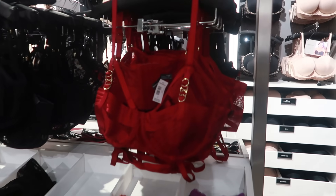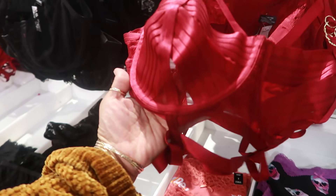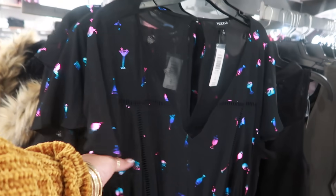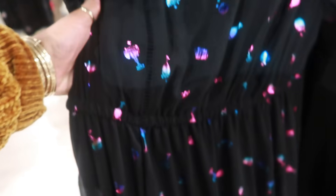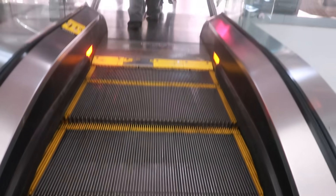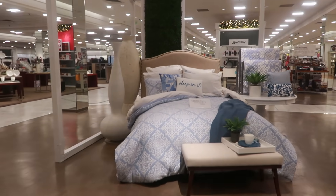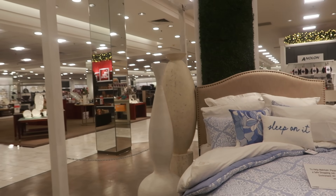Look at that bra with the gold rings on it — I like that, it is $59. Look at this dress right here — $75. It has little martinis and drinks all over it. Look at that bed set, that's really pretty — a sleep-on-it set — and look at those giant vases right next to it.